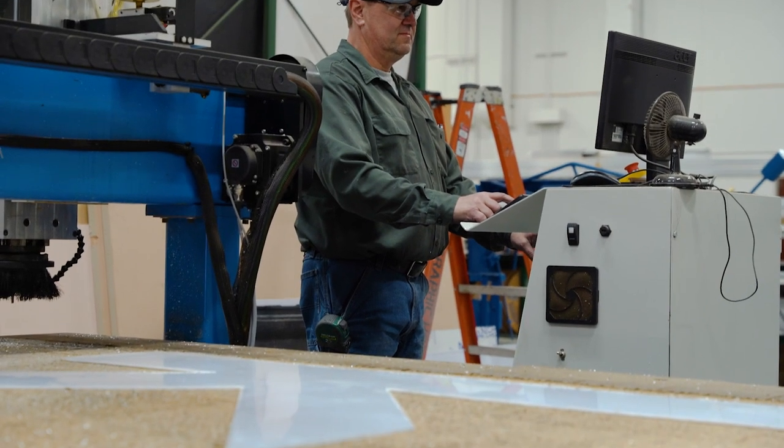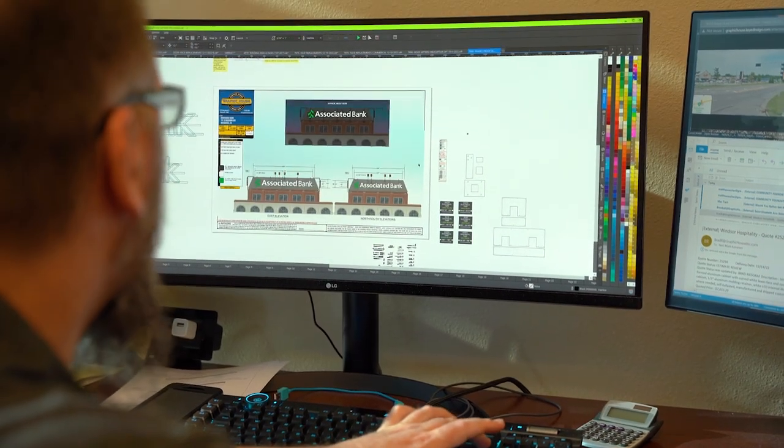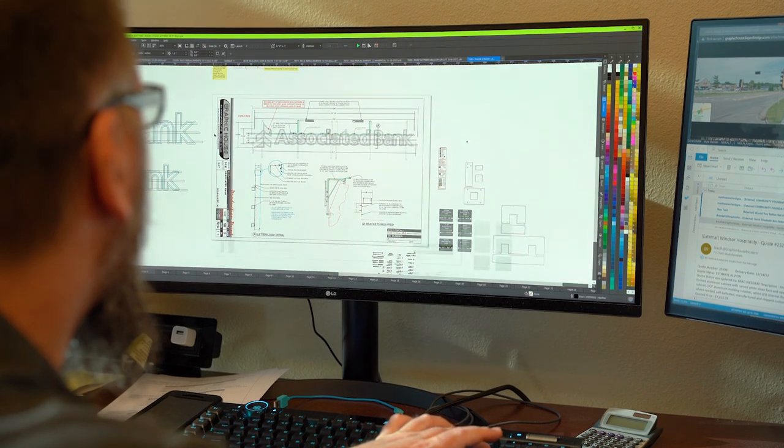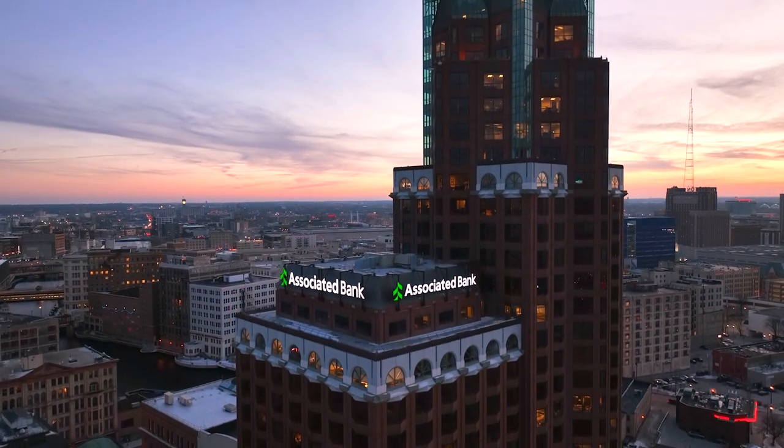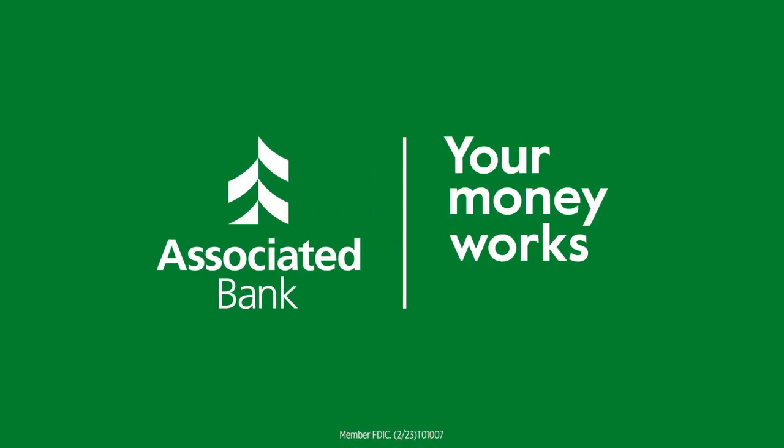We're proud to partner with Graphic House, helping to make our communities better places to live by supporting local organizations and fostering jobs and economic growth. Our work is up in place and Associated Bank is here to make a statement in the Milwaukee community. That was the goal. The Associated Bank River Center visualizes the mission we've set for the future of our bank. At Associated Bank, your money works here.